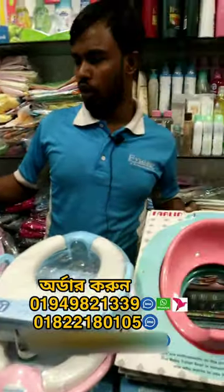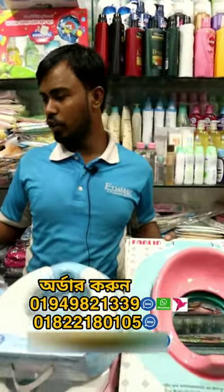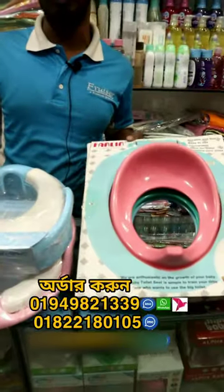This is the toilet seat. This is the commode seat and the toilet seat. This is the English commode air safety.